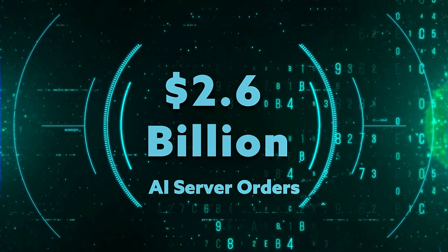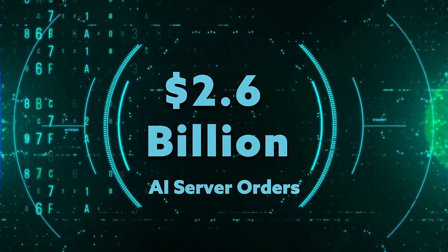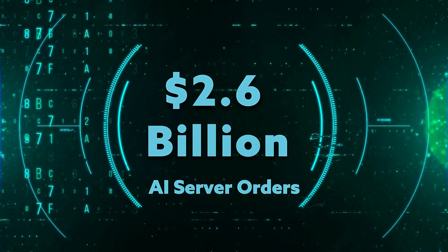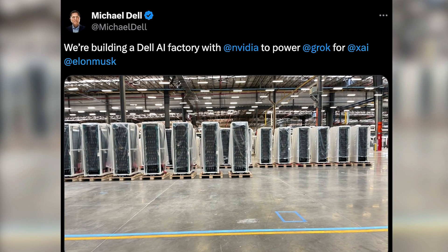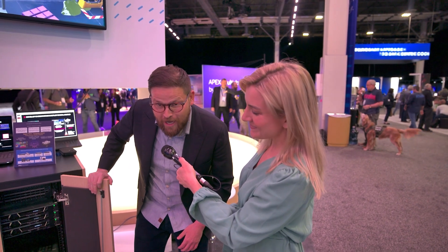Dell has recently emerged as a top vendor for AI-oriented servers. Just take a look at its most recent earnings report: AI server orders increased to $2.6 billion, up from $800 million the previous quarter. Elon Musk is one of the latest to sign on — Dell is assembling half of the racks going into the supercomputer that xAI is building.